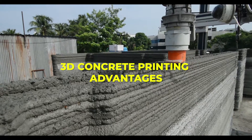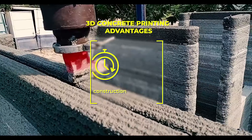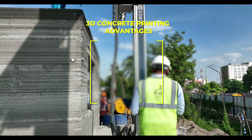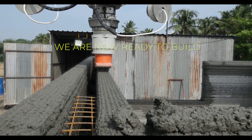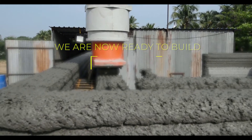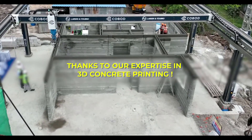3D concrete printing has several advantages over conventional construction — for buildings, mass housing, villas, factories, and more. Anytime, anywhere, fast, make-to-order structures are now a reality, thanks to our expertise in 3D concrete printing.